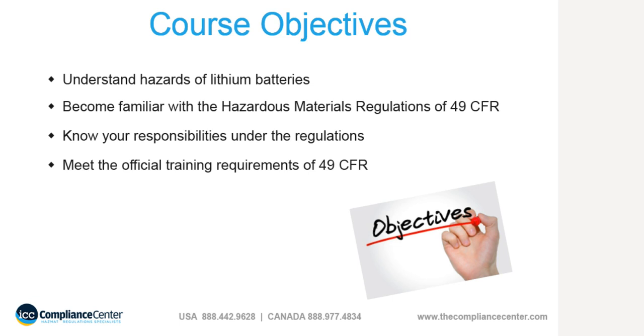You are not expected to be an expert after this course. This course will also serve as a record of your training under these regulations, and you will receive a certificate of training upon passing the quiz with an 80% or better. It is your employer's responsibility to certify you by signing the certificate.